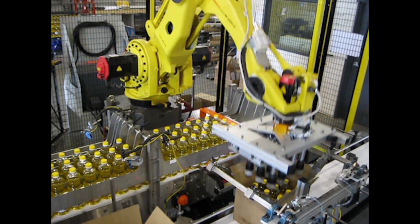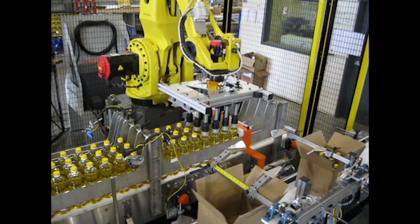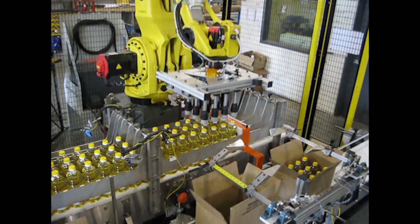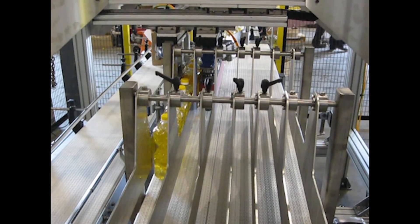Additionally, the system includes an automatic tool changer when different jug sizes are switched in and out of the system. This is based on a color coding system.